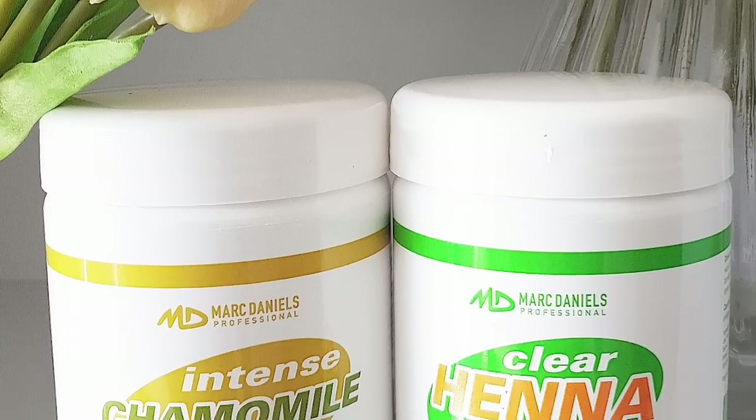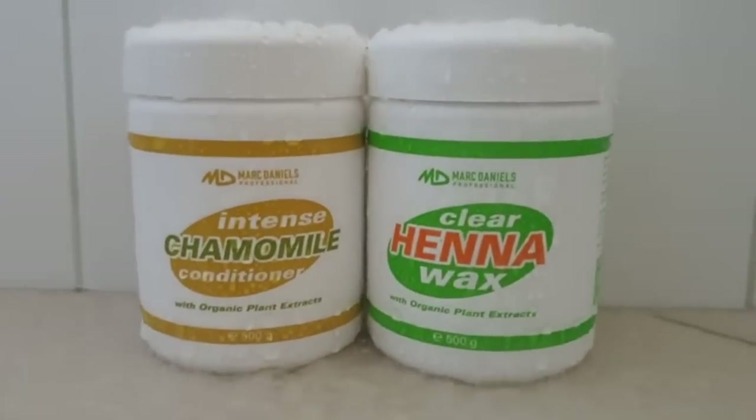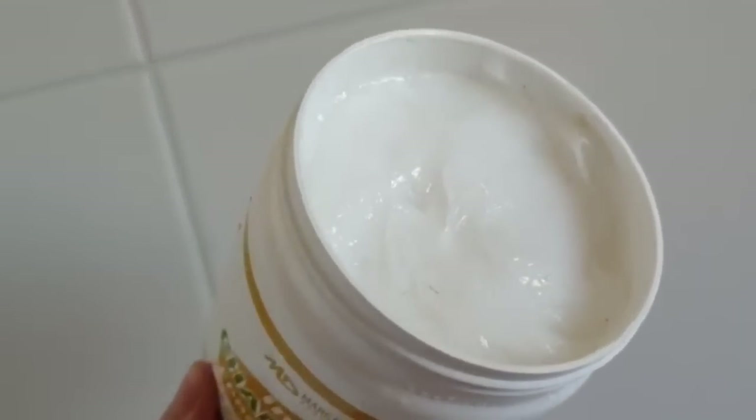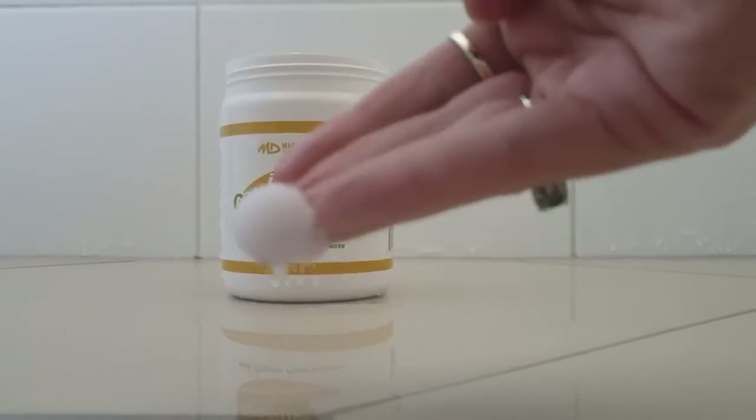Moving on to these two massive tubs — these are really deep conditioning treatments, and I love them because they're going to last me so long at 500 grams each. If you have dry, damaged, lifeless hair that's been through the wringer like mine, you'll definitely want to give these a go. The chamomile treatment is so good for damaged and dry hair — it really softens, strengthens, and moisturizes without making your hair greasy. I've just been putting it on my ends and they are so soft. I used to have that awful crunching sound on the bottom ends from the bleaching, but now it's just so soft.